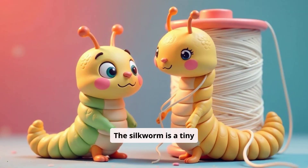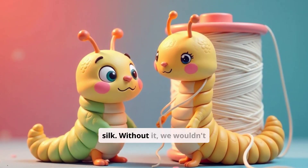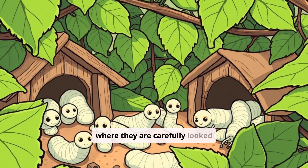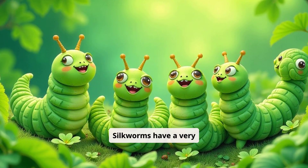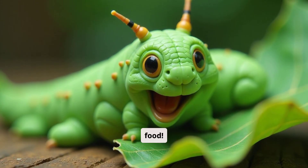The silkworm is a tiny creature, but it plays a huge role in creating silk. Without it, we wouldn't have this amazing fabric. Silkworms live in cozy homes, often on farms where they are carefully looked after. They need a safe and comfortable environment to thrive. Silkworms have a very specific diet — they love to munch on mulberry leaves, their favorite food.